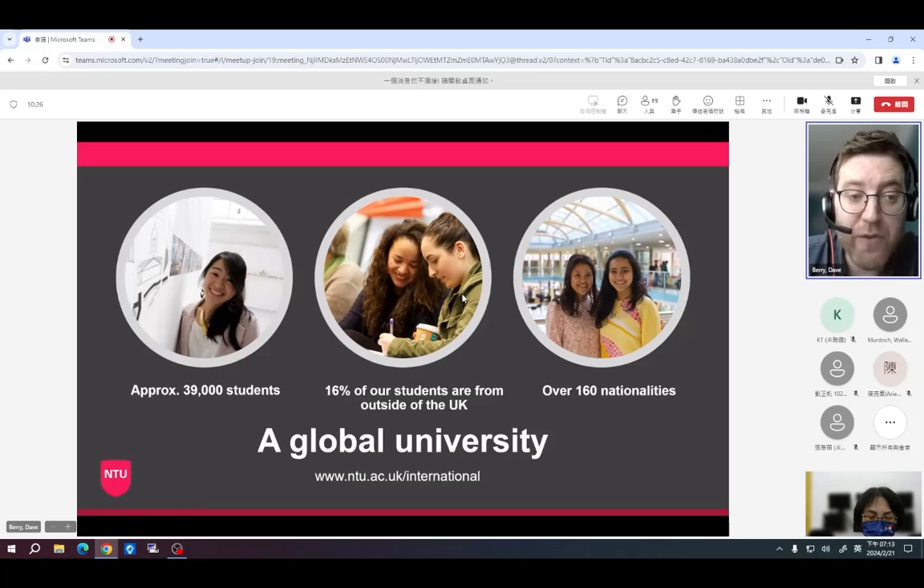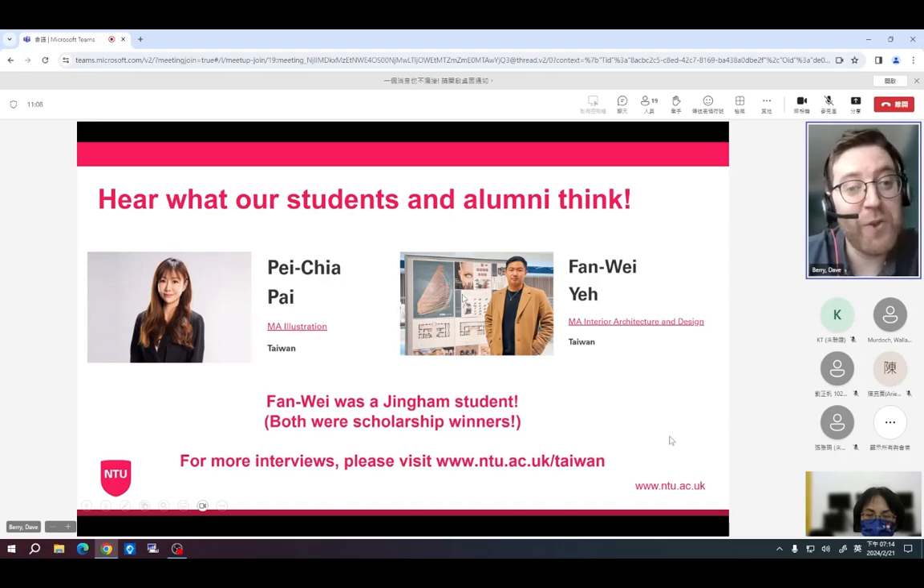We are one of the UK's largest institutions, with around 39,000 students, and around 16% of our population is from outside the UK. I always say studying at Nottingham Trent gives you the best of both worlds — a British university experience, since most students on campus are from the UK, but that 16% international student community still represents thousands of students from overseas, helping you grow your global friendship network.